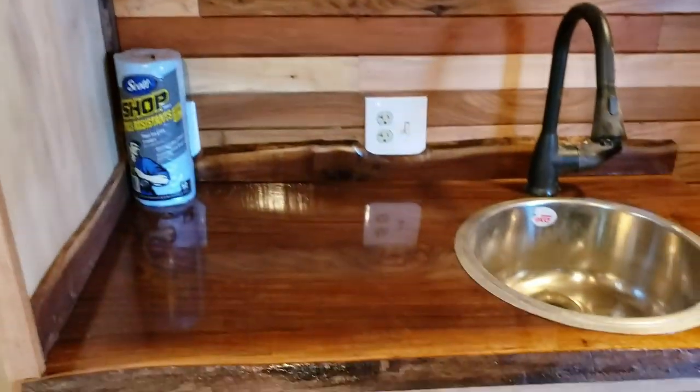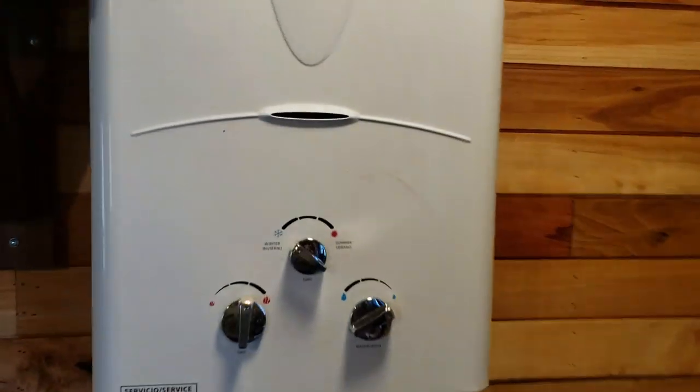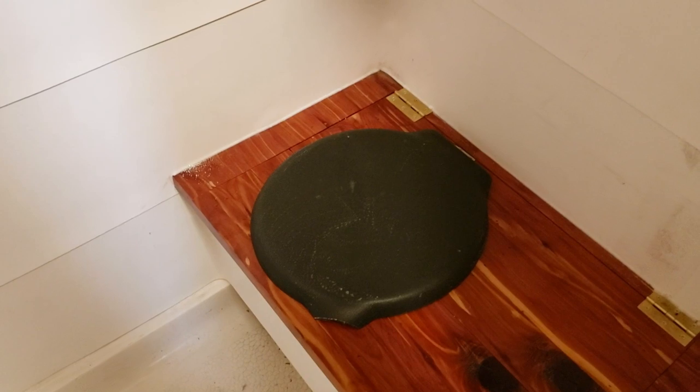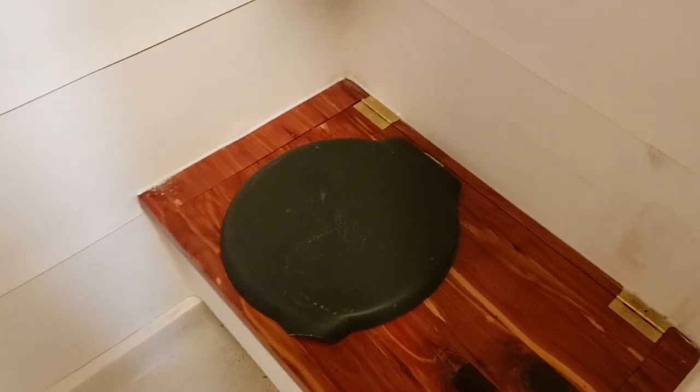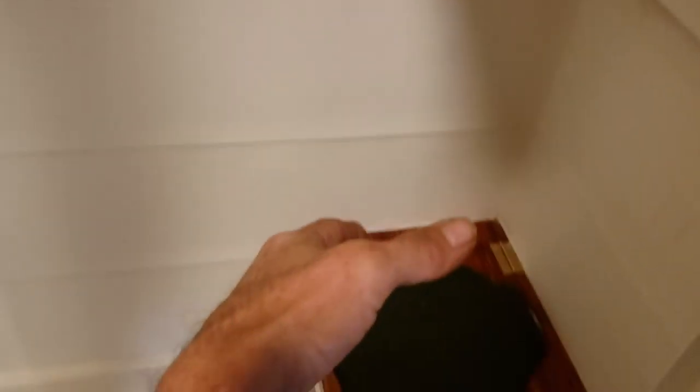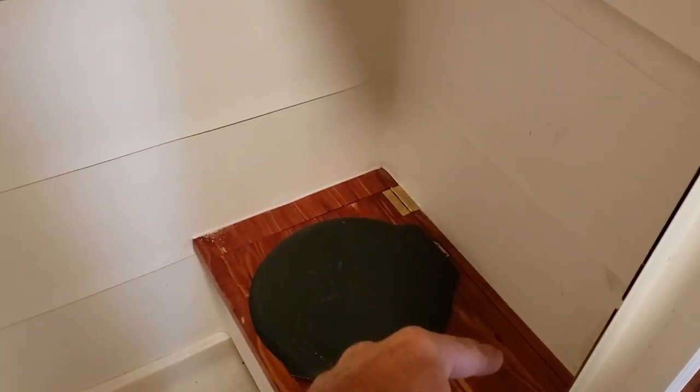I have hot water now, so when I turn on the water — works like a charm, bingo. The shower's over here, the composting toilet is down there. I do have to get a sawdust bin, and there's going to be a curtain that hangs across so that shower water doesn't fall directly onto the woodwork down here, although that's spar urethane so it would probably survive it, but I just don't want to deal with that.